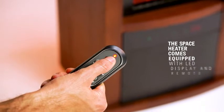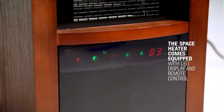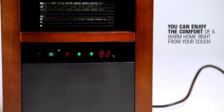For your convenience, the space heater comes equipped with an LED display and remote control, so you can enjoy the comfort of a warm home right from your couch.